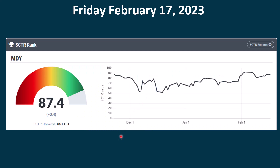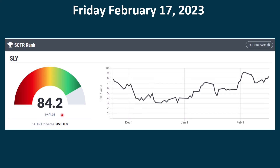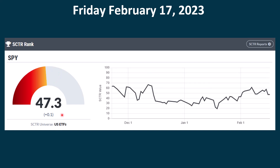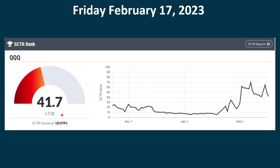It's interesting to look at the five indexes we follow closely: the mid caps, small caps, Dow, Nasdaq 100, and the S&P, which we focus on the most. Right now the index with the best score is the mid caps at 87.4, followed by the small caps at 84.2, then the Dow at 62, the S&P at 47.3, and the Qs are in last place at 41.7.